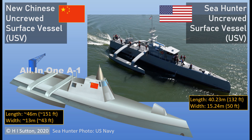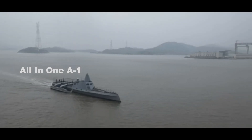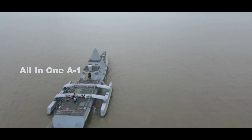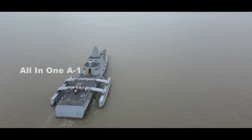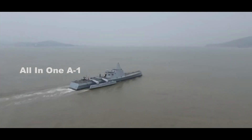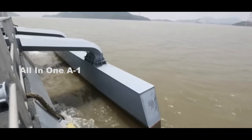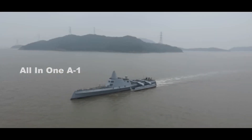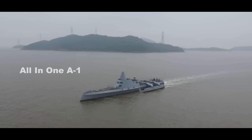U.S. Navy's Sea Hunter vs. Chinese PLA Navy's Sea Hunter, unmanned surface vessel, drone ship. China's first domestically manufactured 200-ton class unmanned surface vessel has reportedly completed its maiden autonomous sea trial, potentially paving the way to employ new naval combat tactics such as distributed operations and swarm battle. The ship is distinguished by its stealth and long-range capabilities.